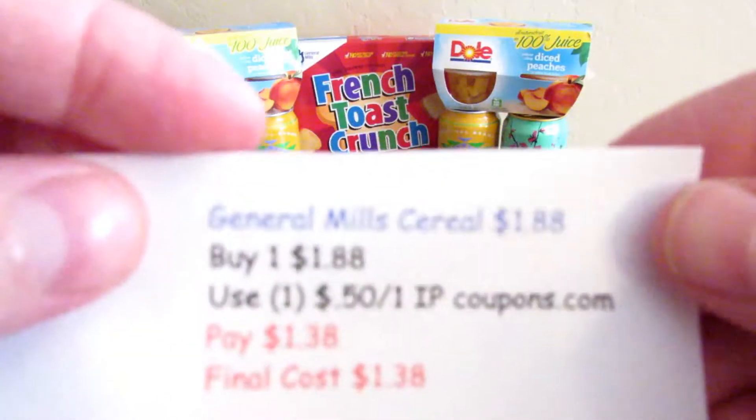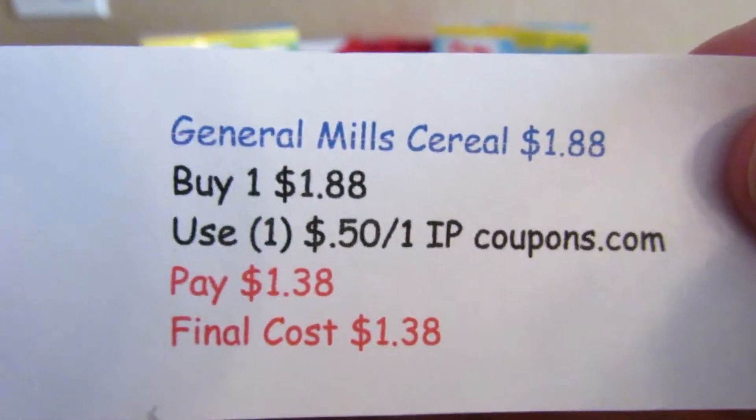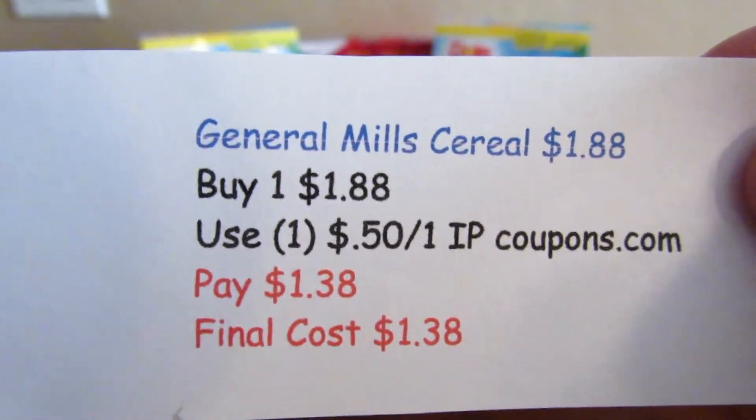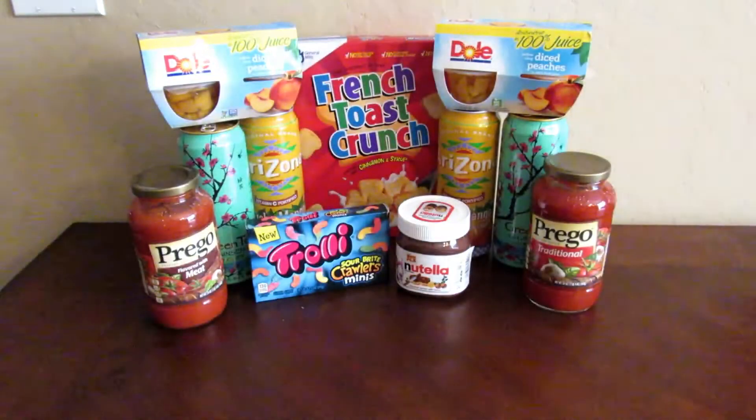The first deal was General Mills cereal at $1.88. I bought one and used a 50-cent-off-one internet printable coupon, so I paid $1.38. I got the French Toast Crunch — I wanted to get the Cinnamon Toast Crunch but the store was out of it.